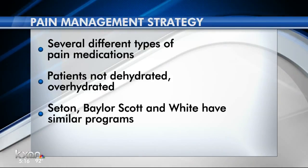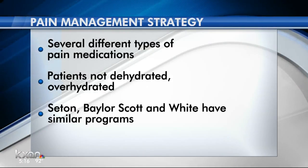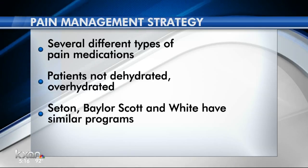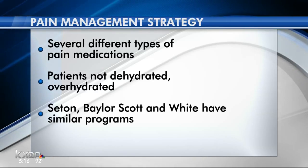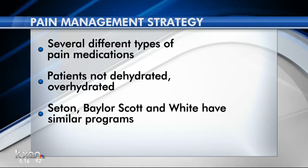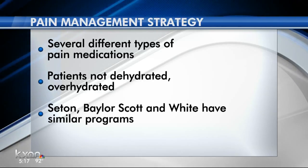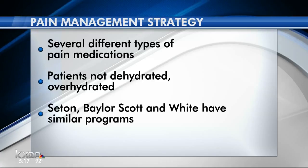Other key components of this pain management strategy include using several different types of pain medications instead of opioids after surgery, and ensuring patients aren't dehydrated or overhydrated during surgery, which can intensify pain after a procedure. Other hospitals like Seton and Baylor-Scott & White have similar programs.